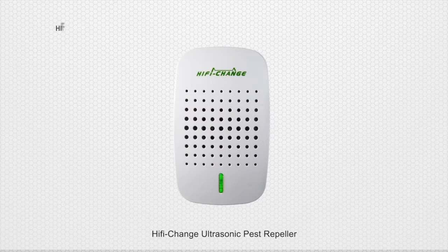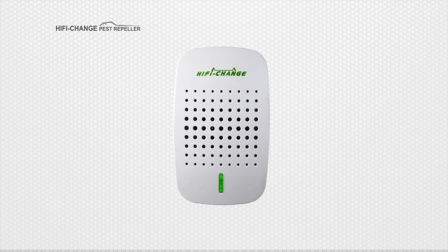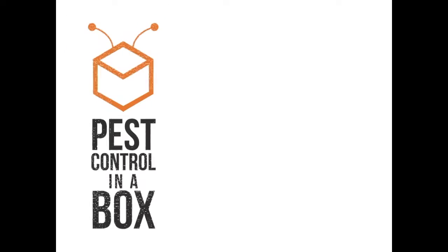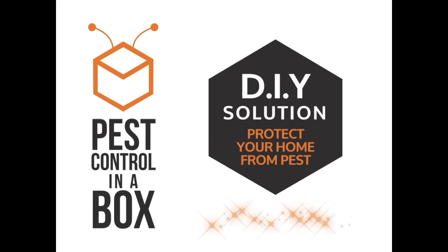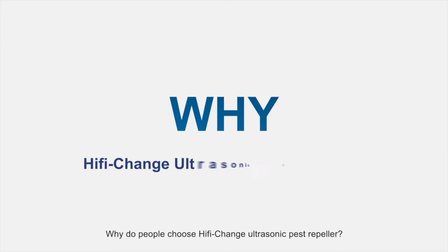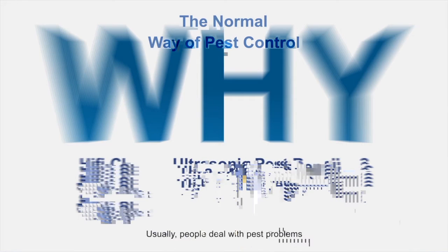Hi-Fi Change Ultrasonic Pest Repeller. Enjoy your life without pests. Why do people choose Hi-Fi Change Ultrasonic Pest Repeller?